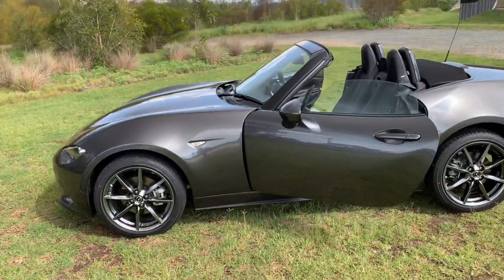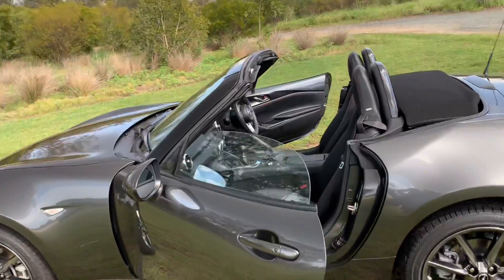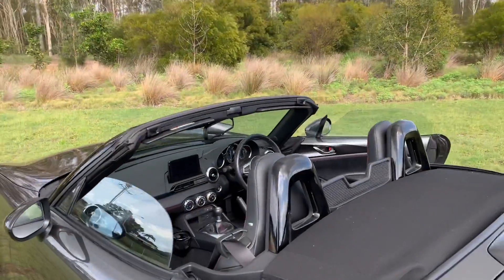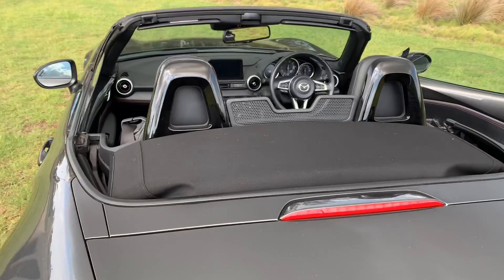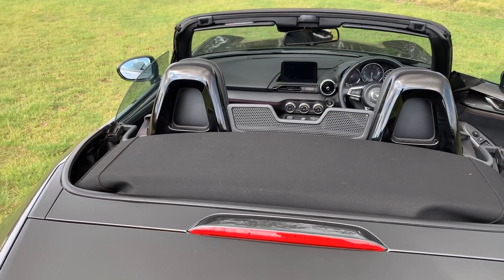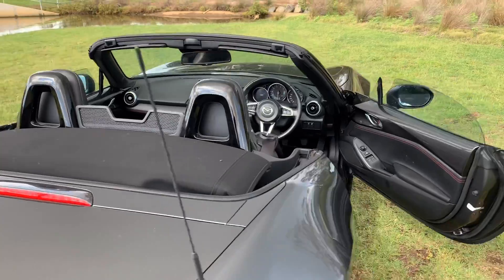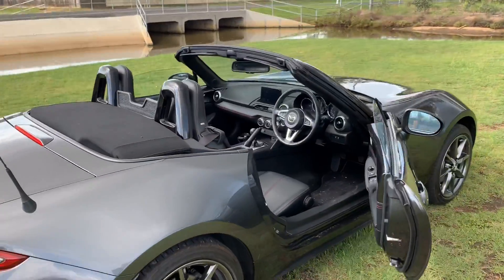Again with its top down. No fancy electrics on this one — it's a manually operated soft top. The soft top folds into the space behind the two seats. But doesn't it look special? This is the way that it's meant to be seen.